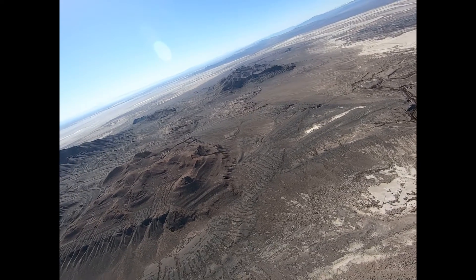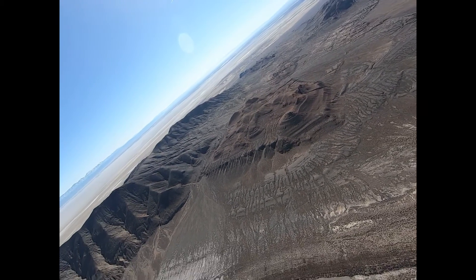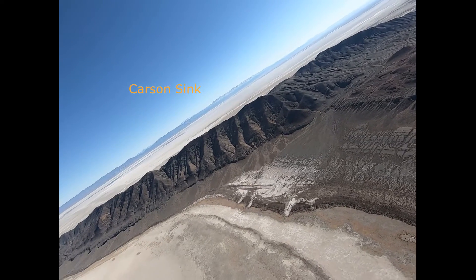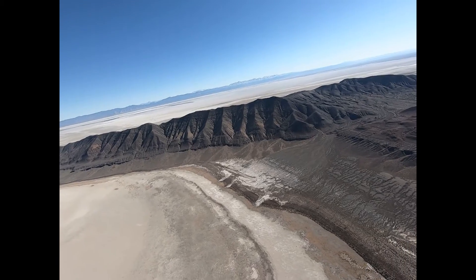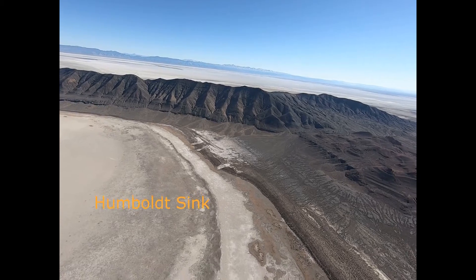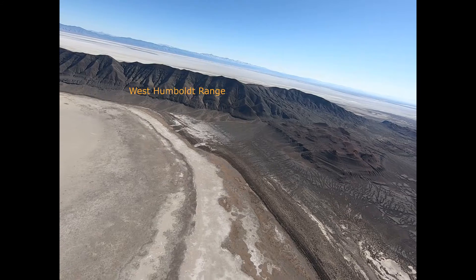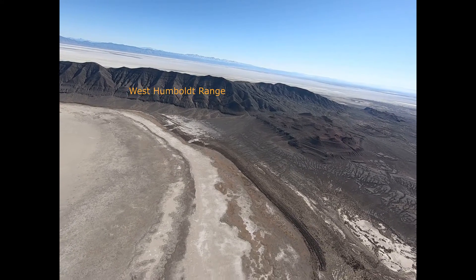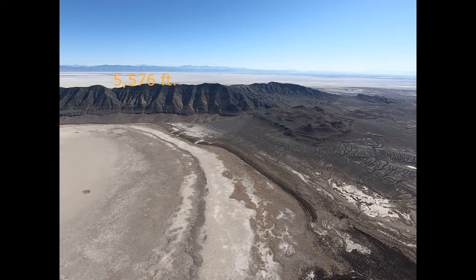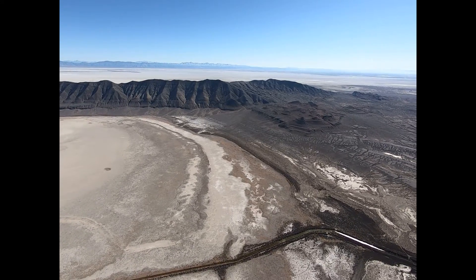Doing a 45-degree, one-and-a-half G turn to get over the Humboldt Bar. There is often water right here, but this has been a very dry couple of years. The Humboldt Bar or Humboldt Dike is about 107 feet high and divides the Humboldt Sink on the left from the Carson Sink on the right.